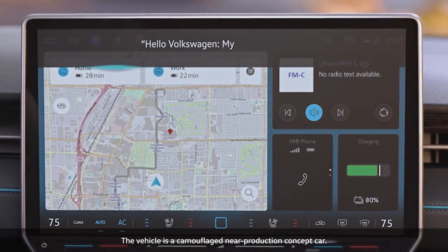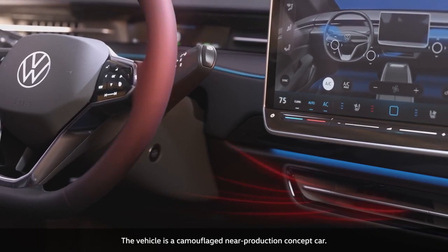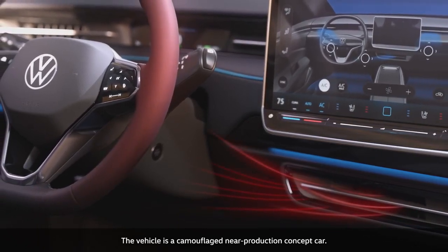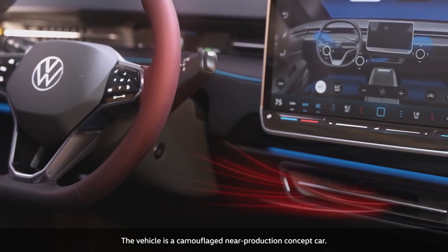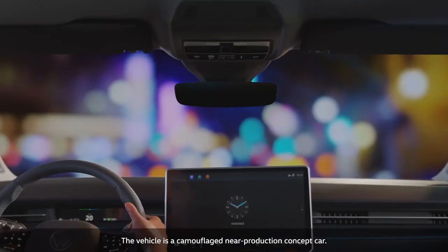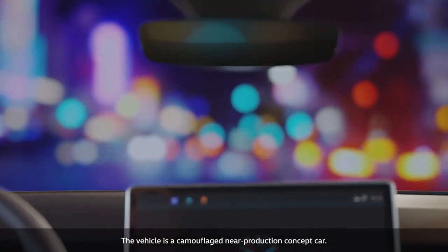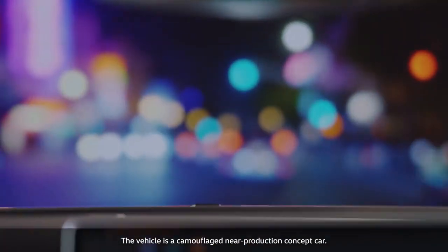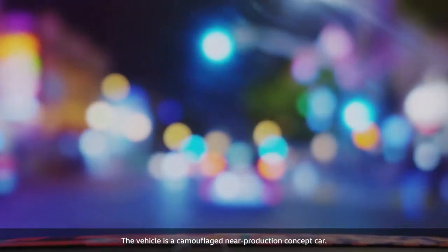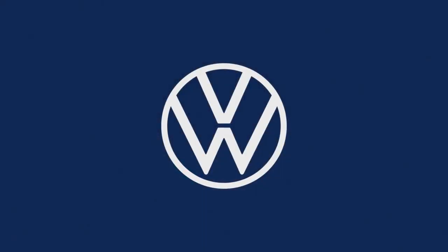Hello Volkswagen, my hands are cold. The ID7 activates the steering wheel heating and warm air is directed at the hands. The temperature can be adjusted using the backlit touch slider control. The intelligent climate control system in the ID7 adapts to drivers and situations, achieving a new level of spatial comfort. Volkswagen.